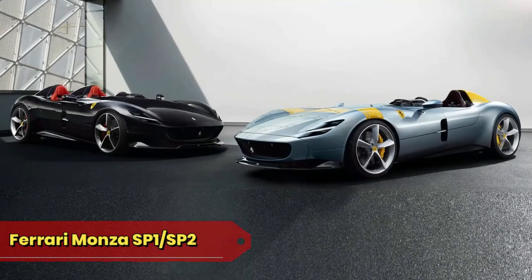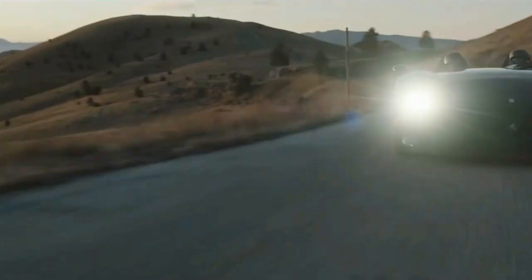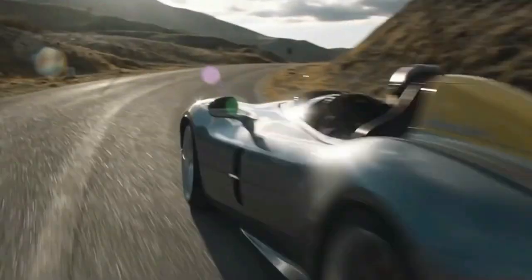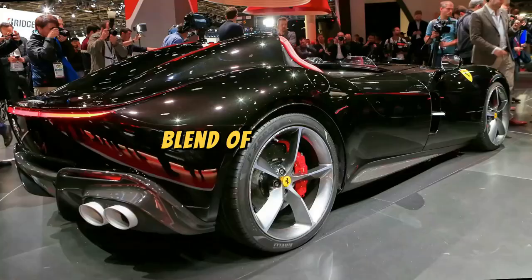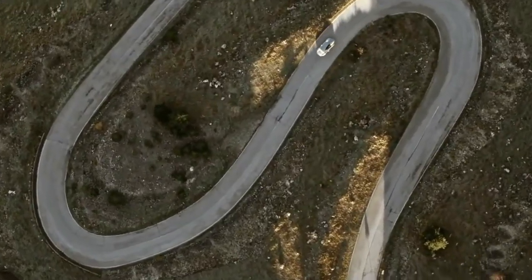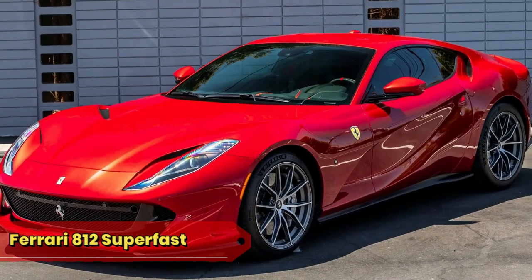Ferrari Monza SP1 and SP2: the Monza SP1 and SP2, the Wind Tamer Twins, deliver an open-top driving experience like no other. With their limited production and distinctive design, they offer a blend of exclusivity and breathtaking performance. They're so exclusive they once organized a red carpet for themselves.